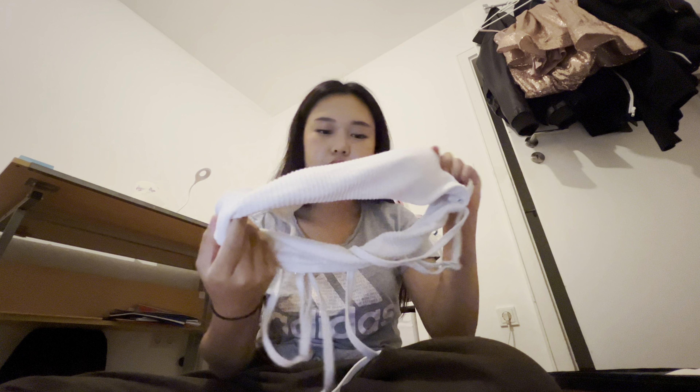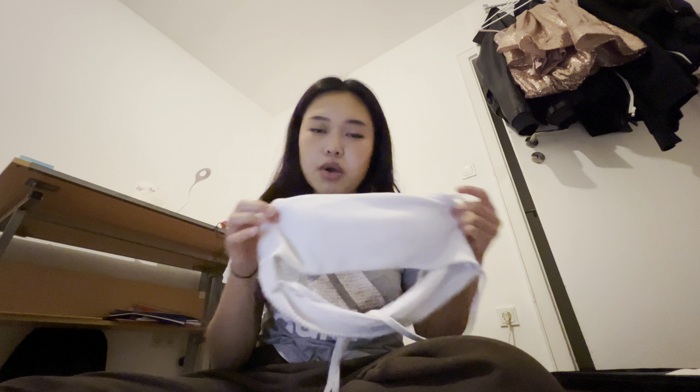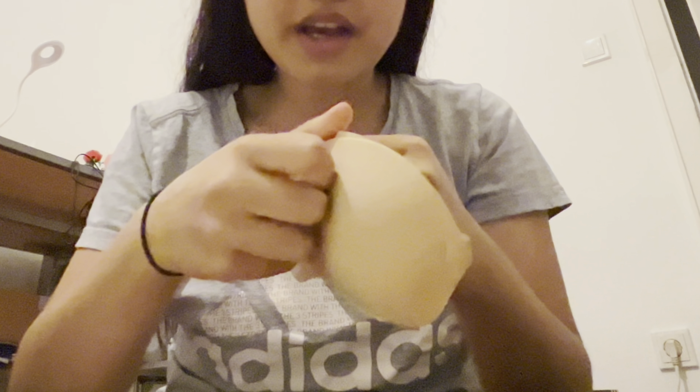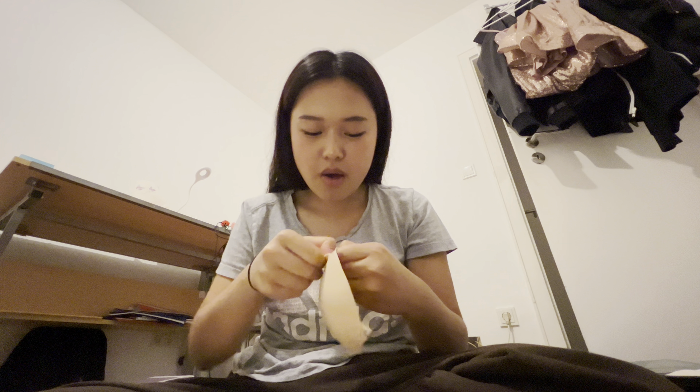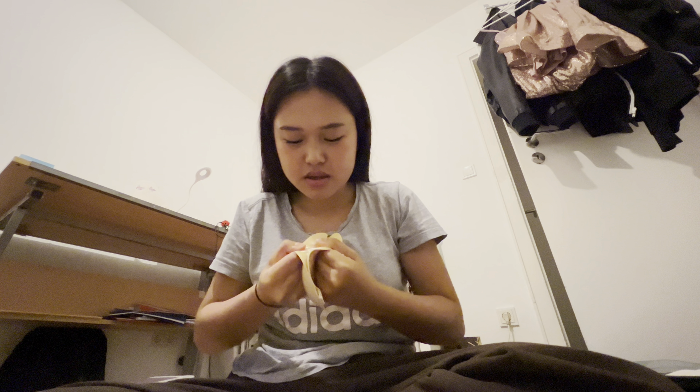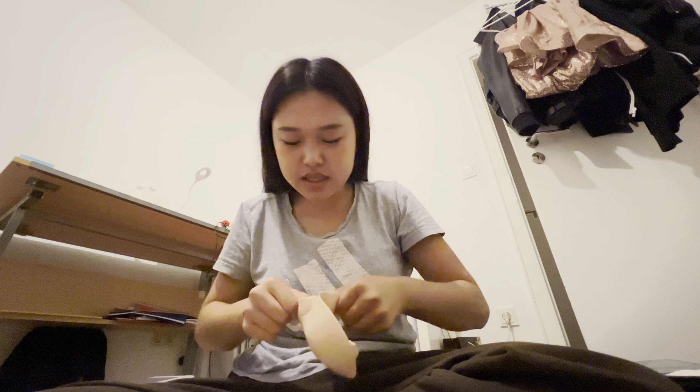I'm packing my bikini as well — I have just a basic white one, a family-friendly one. I have to see what they offer in Vietnam, if there are cute bikinis or not, but this is the only one I'm bringing. I got my sticky bras from Shein but the problem is they're a size too small, so I don't know if I should bring them. Well, I can confirm they're sticking very well!